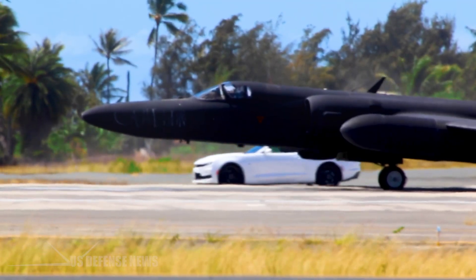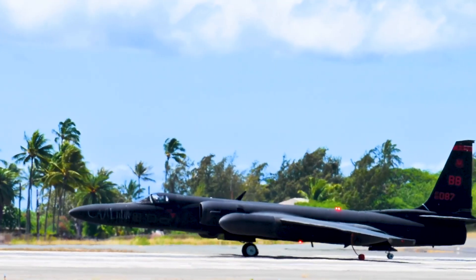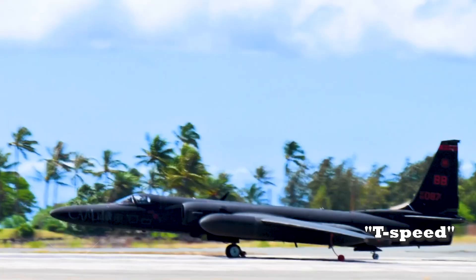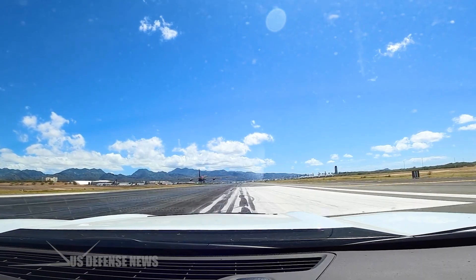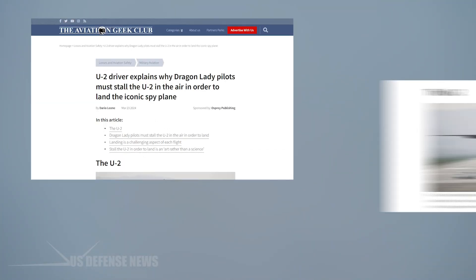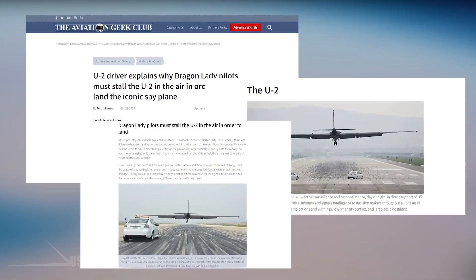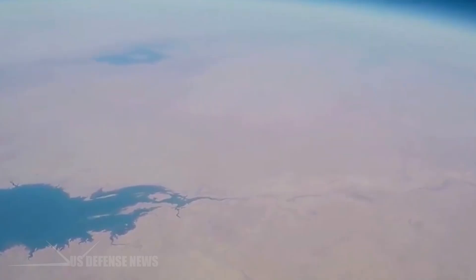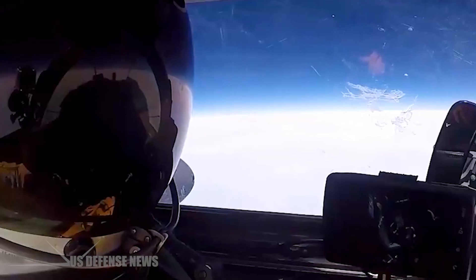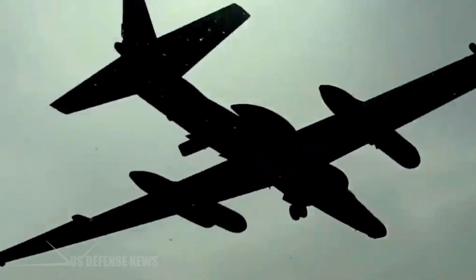The precision required is extraordinary. Pilots must arrive over the runway threshold at a calculated T-speed, typically about 10 knots above stalling speed, based on the aircraft's empty weight plus one knot for every 100 gallons of remaining fuel. Every knot above the correct speed adds approximately 1,000 feet to the landing distance — at 10 knots fast, the aircraft will float at two feet above the runway for its entire length.